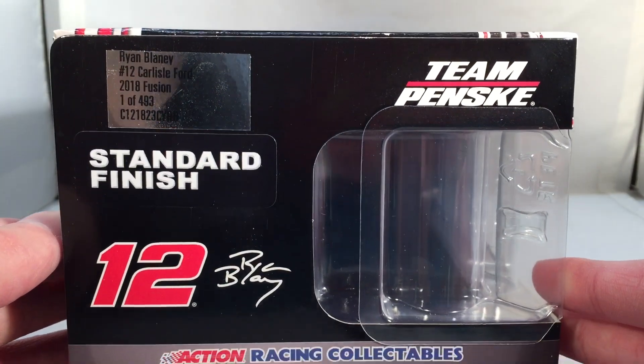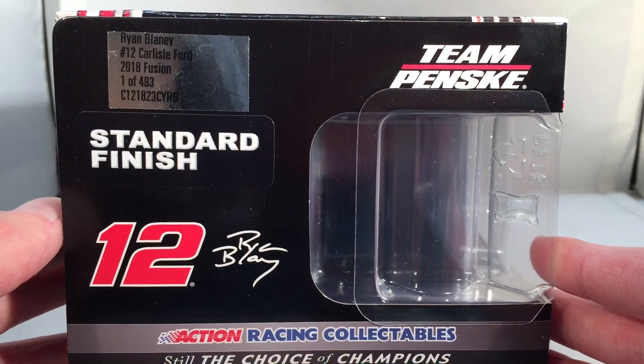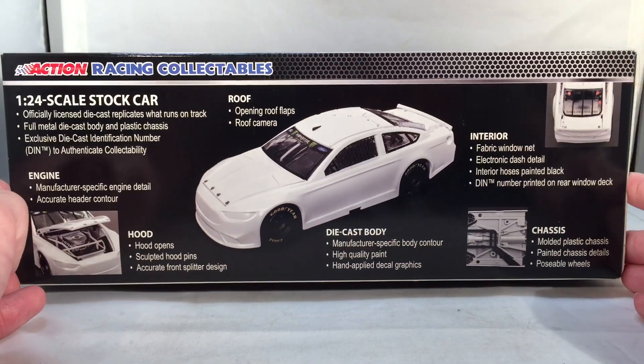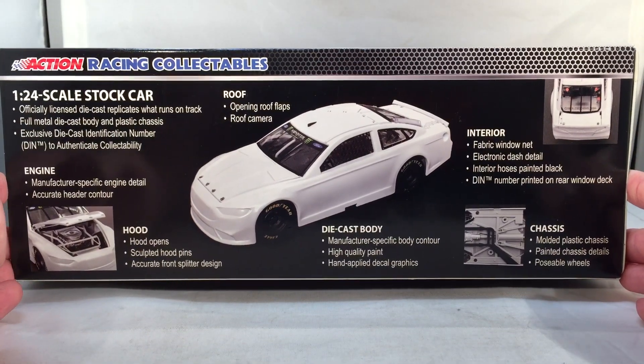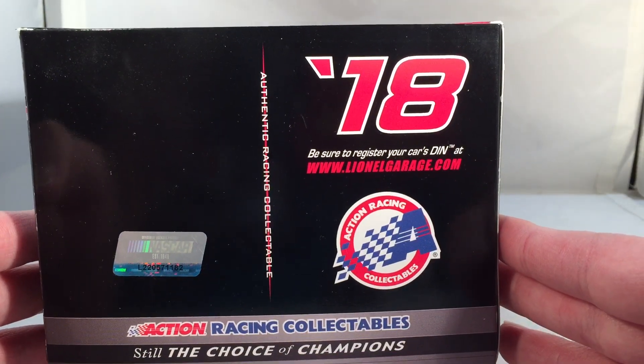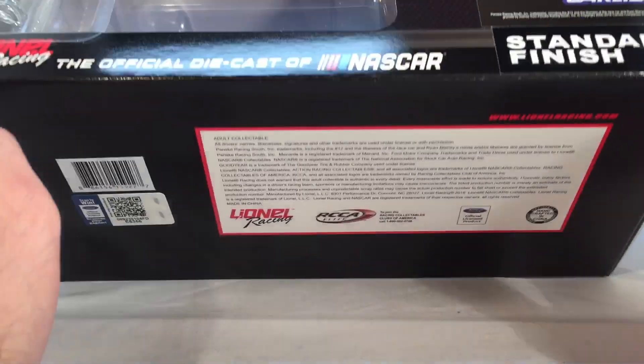Made a total of only 493 of these things. Team Penske, Standard Finish, number 12, Action Racing Collectibles. You of course have the features of the body and the die-cast on the back of the box as usual. Got 2018, Action Racing Collectibles, all that good stuff, and of course your copyright and such on the bottom of the box.